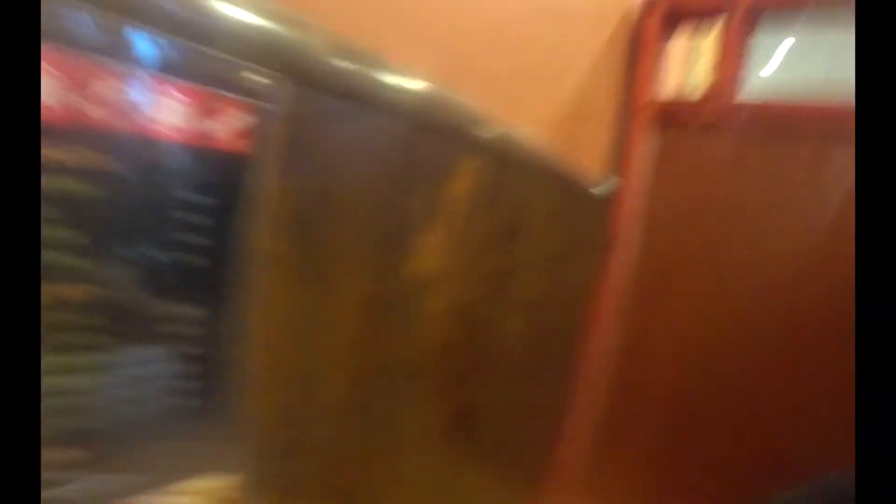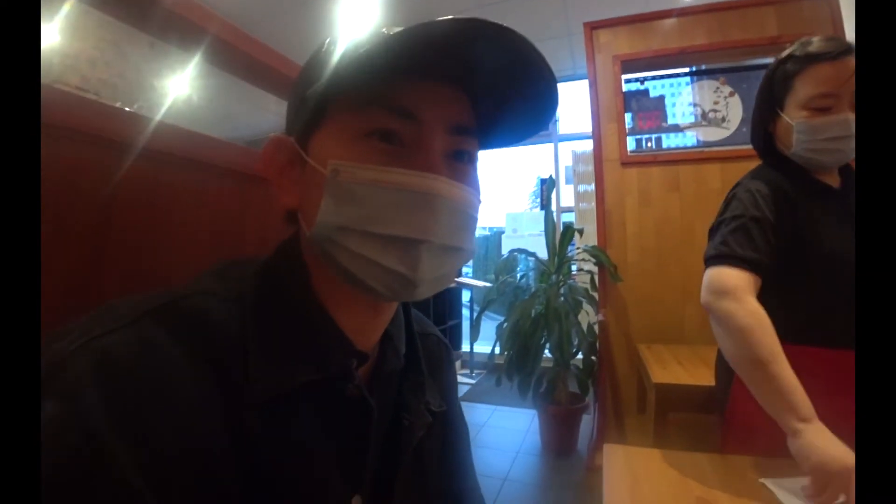So I've been seated at this table here. The menu is actually on the side. Seems like they've expanded their menu adding curries, so just going to take a quick look and decide from there. Stay tuned.